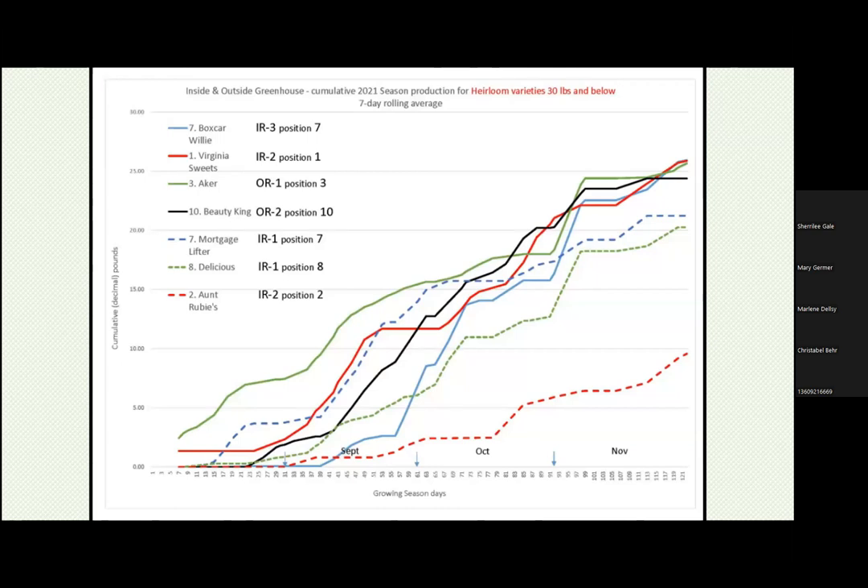Alan took over and with his scientific and analytical mind has quantified how the high tunnel would affect production. If any of you are interested in this, put your email address in the chat box and we'll get you the information he's so well put together. We weighed each individual plant — you see Boxcar Willie there — and counted all the production. The one that produced the least was the Ant Rubies, so we're not going to plant those next year. Acker West Virginia looks like it was the biggest producer.